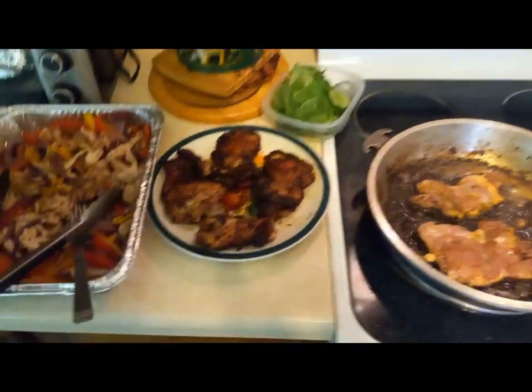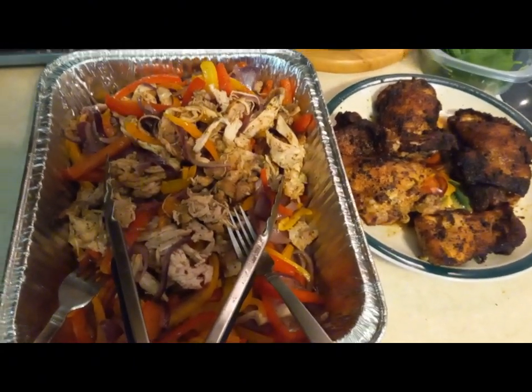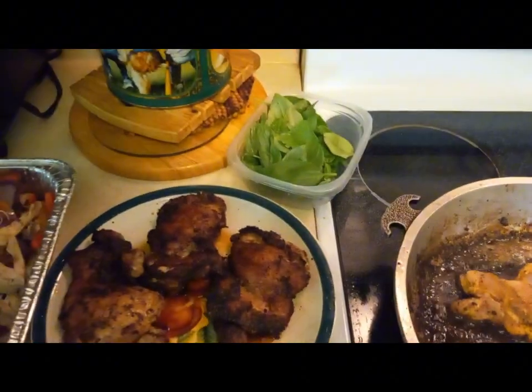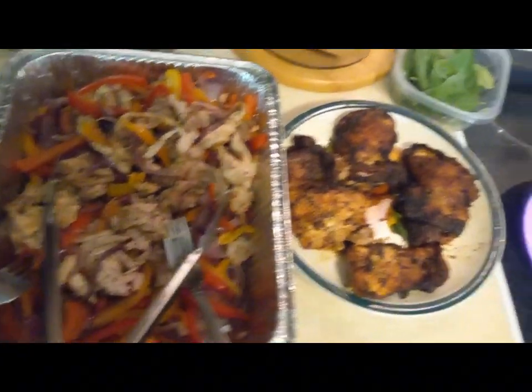We're up at the lake house making pan-pulled chicken with sweet bell peppers and red onion, sautéed with herbs and spices. We've got these chicken thighs cooking, and we're going to mix in some fresh basil. Then we'll take this down to the lakeside — bear can chicken spice on there, yummy.